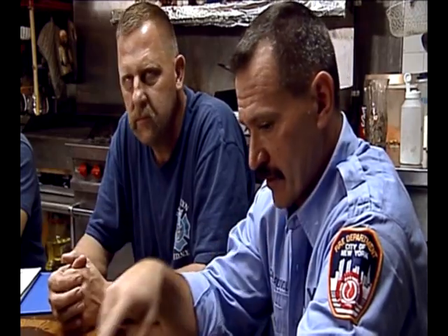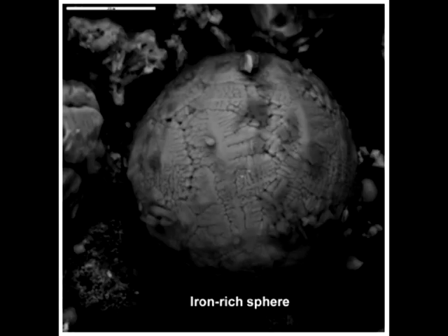There were many eyewitnesses that described molten steel. You'd get down below and you'd see molten steel running down the channel rails. Later, we learned of very small spheres of iron found all through the dust. That iron must have been molten, allowing surface tension to pull it into those spheres.